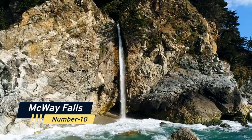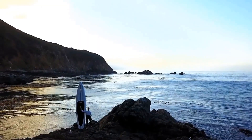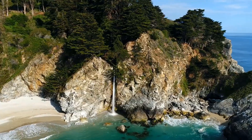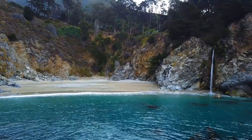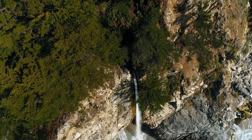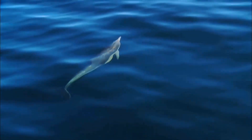Number 10: McWay Falls. This hidden gem is a stunning waterfall located on the Big Sur coast, just a few miles south of Monterey. McWay Falls is a unique waterfall that drops 80 feet directly onto a sandy beach, creating a picture-perfect scene that's sure to take your breath away. Visitors can hike to an overlook for a panoramic view, or take a short walk down to the beach. The falls are also home to a diverse array of marine life, including sea otters, dolphins, and even migrating whales.